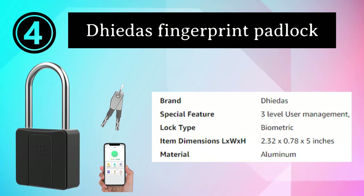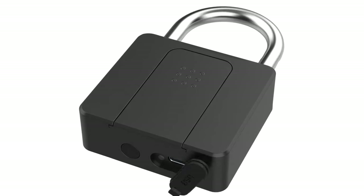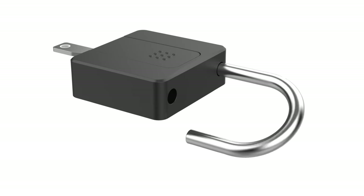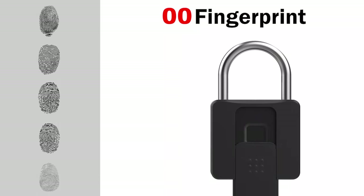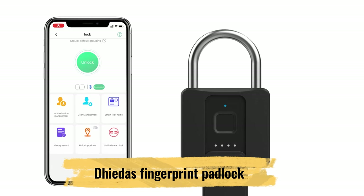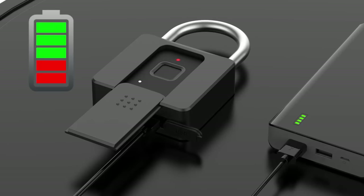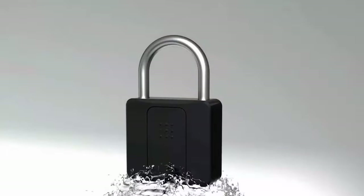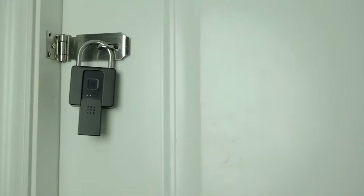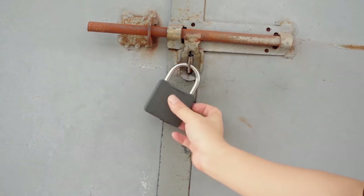Number 4: Vita's Fingerprint Padlock. The Vita's long shackle combination padlock with key is a dependable gate lock designed for versatile security needs. Featuring a robust zinc alloy body and a durable long shackle, it's resistant to tampering and can withstand outdoor conditions. This padlock combines the convenience of a combination lock with the added security of a key override. With a customizable four-digit combination, you can easily set your unique access code while having the option to use the included key for backup access, whether securing gates, sheds, or storage units.